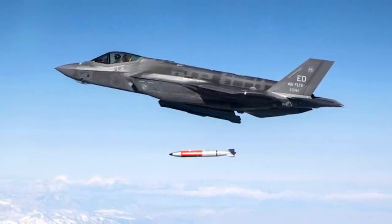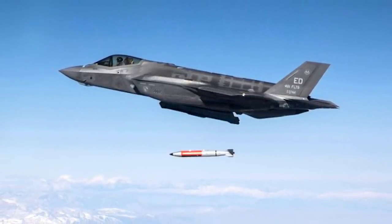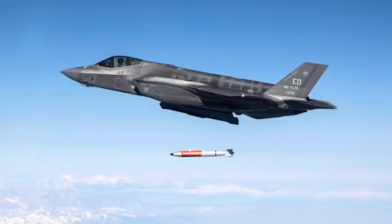In this video, Defense Updates analyzes how the F-35 is getting ready for the nuclear strike role.